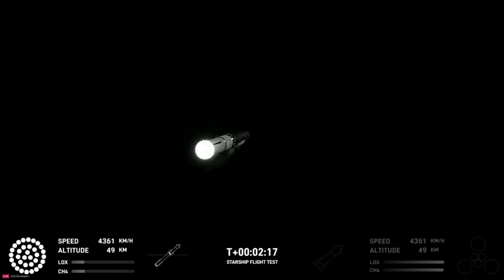Engine power continues to look nominal on 33 Raptor engines. We're about to shut down the first stage and perform staging. Let's watch and listen.